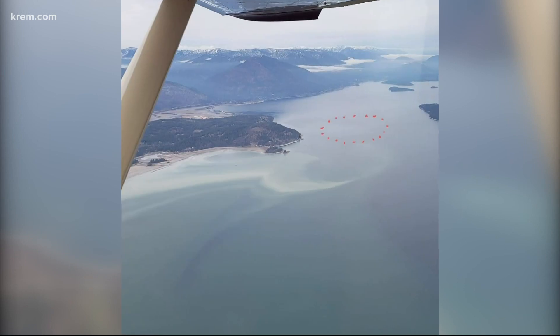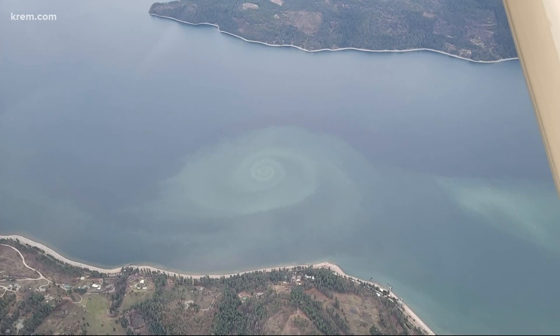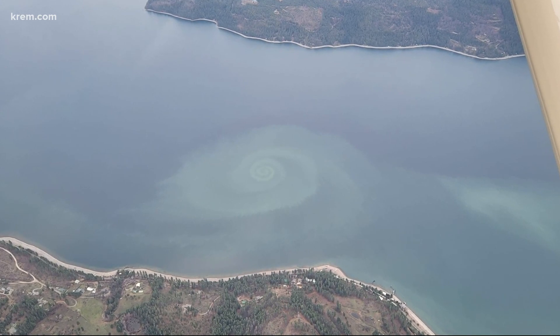This is an update to the unusual photo we showed you of Lake Ponderay — it went viral online. Art Grunewald took this photo from his plane and posted it on a local Facebook page called North Idaho Life. Look as we get a little closer here — right there. What the heck is that?